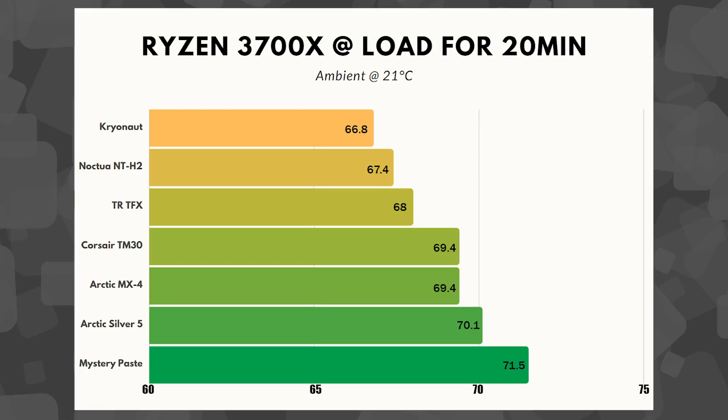Combining the price graph with the performance graph, I want to point out that the temperature spread — excluding the mystery paste, which I found in a bin from years ago and you can't buy anyway — from the Cryonaut at 66.8 degrees all the way down to Arctic Silver 5 at 70.1 is less than 4 degrees Celsius. In my opinion, that's almost nothing. It is negligible.